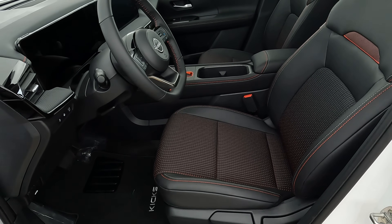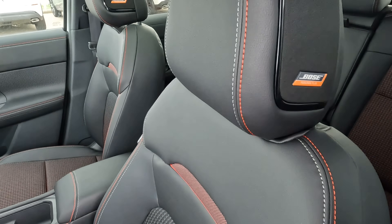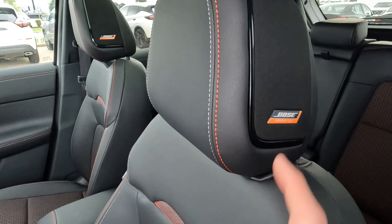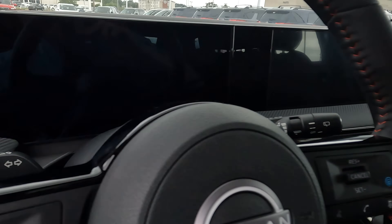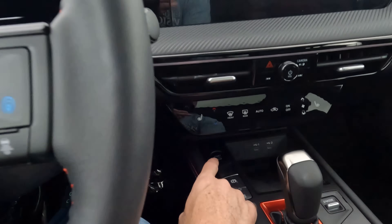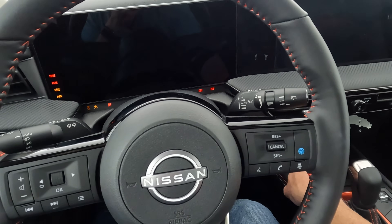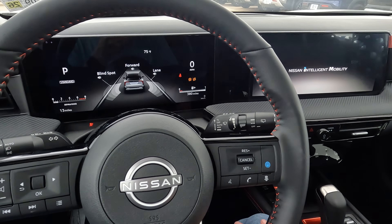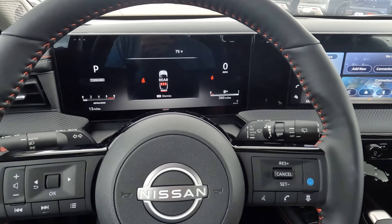You'll find manually adjustable seats — both driver and passenger seats are heated, but ventilated seats are not available. The Bose audio system is also here. Here is the button to start and shut the engine. And here are the animated graphics that come up on the dual 12.3-inch instrument cluster and infotainment screen — those two screens look very nice.